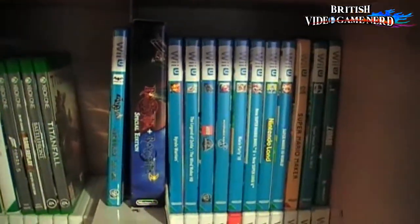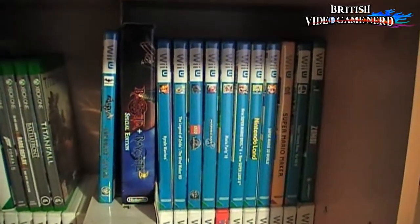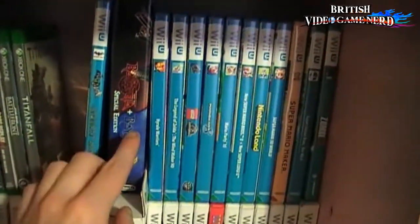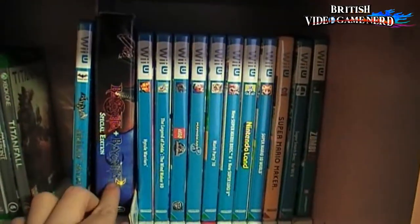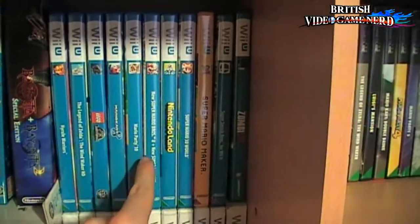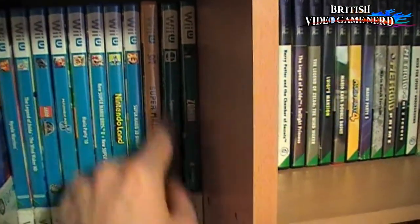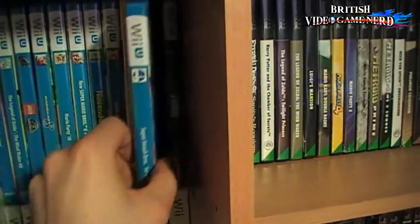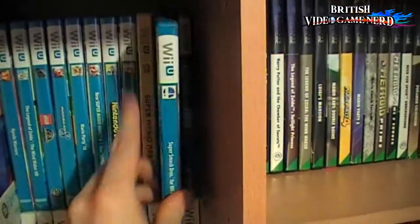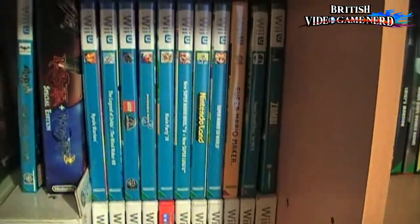And here's my Wii U games. I love my Wii U. I have some of the best the Wii U has got, like Bayonetta 1 and 2, Zelda Wind Waker HD, Super Mario 3D World, Super Mario Maker — possibly my personal favourite — and Super Smash Brothers. Anybody who has a Wii U has to have Smash Brothers. It's the rule. If you don't have it, you're making yourself a bloody idiot.